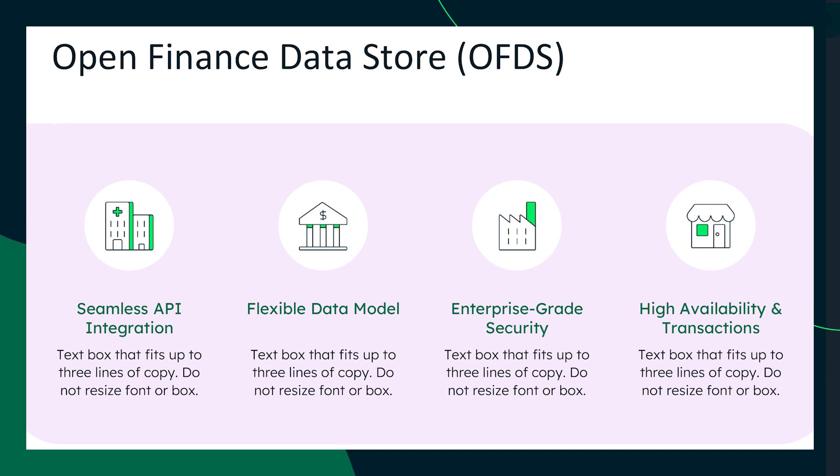Third, enterprise-grade security: built-in encryption, access controls, and auditing promote security of financial data while enabling financial customers to meet compliance standards. And lastly, high availability and transactions: financial systems need reliability. MongoDB's replica sets help avoid downtime, and ACID transactions promote data integrity for payments, lending, and reporting.